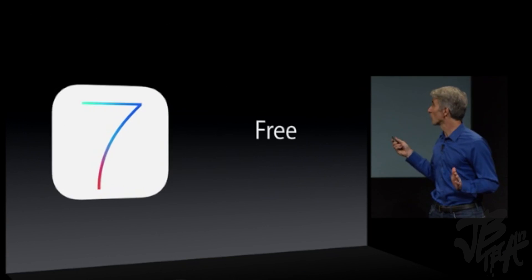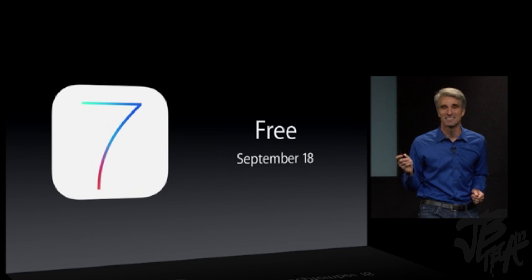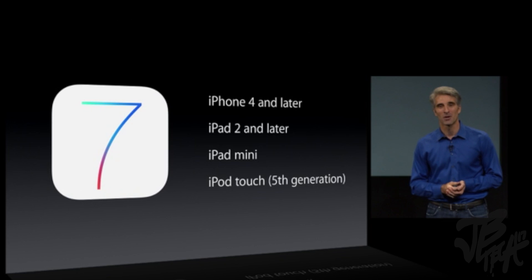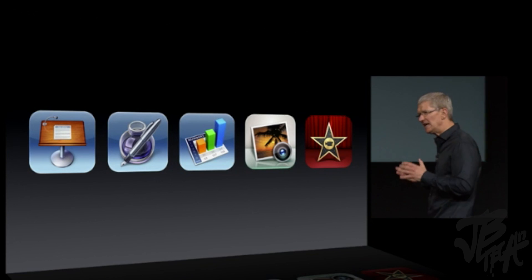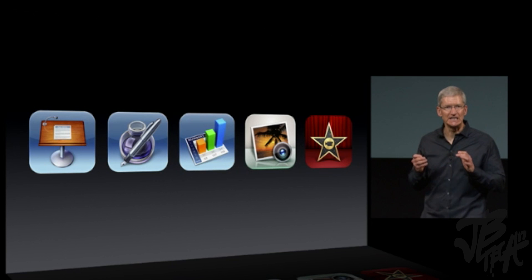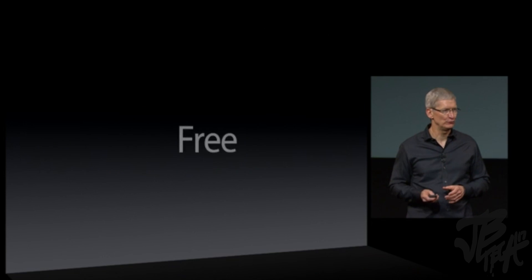iOS 7 will be available for free starting on September 18th. It's available for iPhone 4 and later, the iPad 2 and later, iPad mini, and the fifth generation iPod touch. Today, we're announcing that we're making all five of these industry-leading apps free — free with any new iOS device.